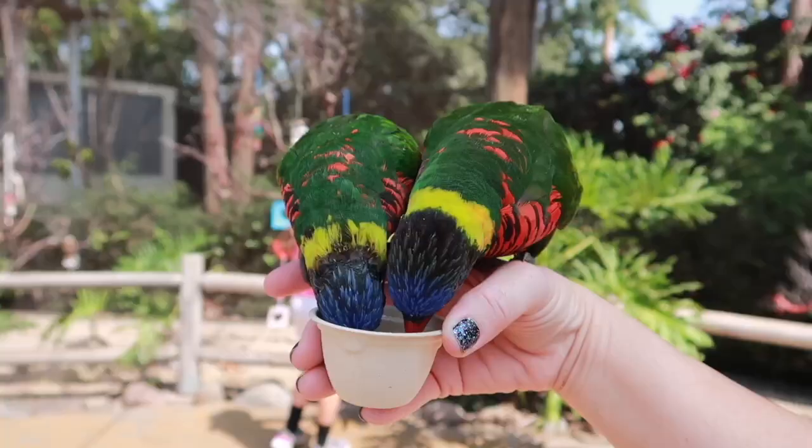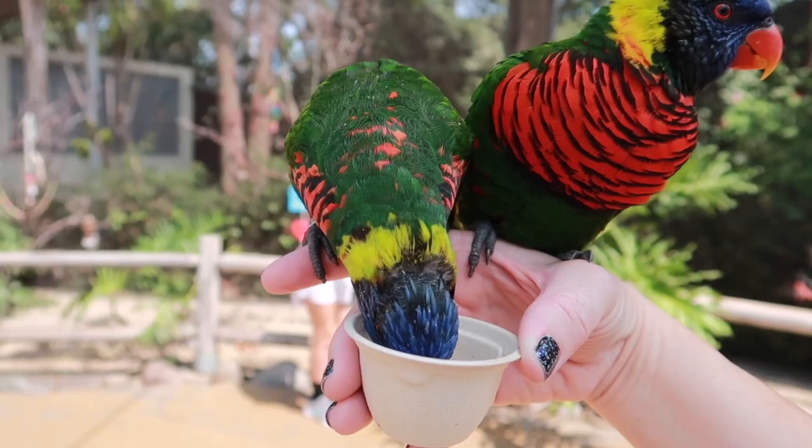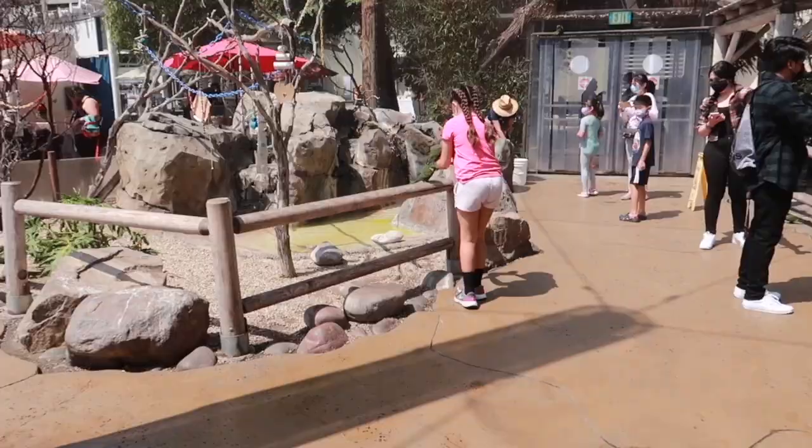Look! Moving forward — aww! Hi little guy!